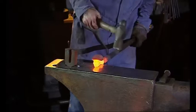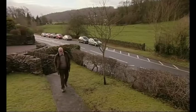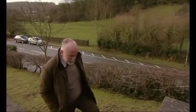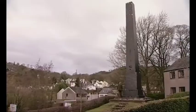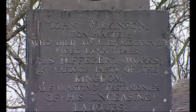Of course, blacksmiths don't make iron, they make things out of iron, so that means that there are iron makers who mine the ore and own the blast furnaces. One family of such men lived here in the 1700s at Lindale in Cartmel near Broughton-by-Sands. They were called the Wilkinsons - Daddy Wilkinson, who was called Isaac, and his son John, whose monument this is. Do you notice anything special about it? It's made of cast iron.